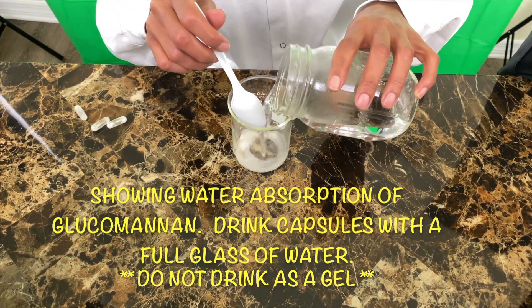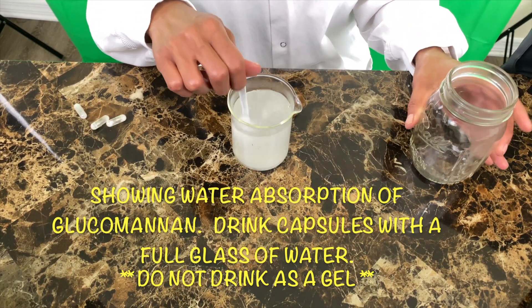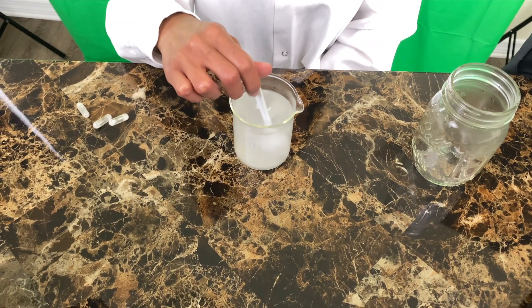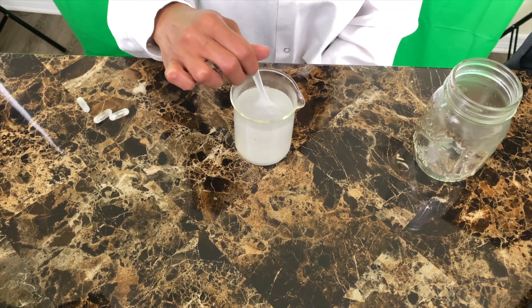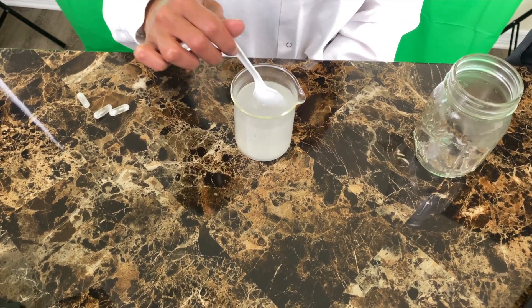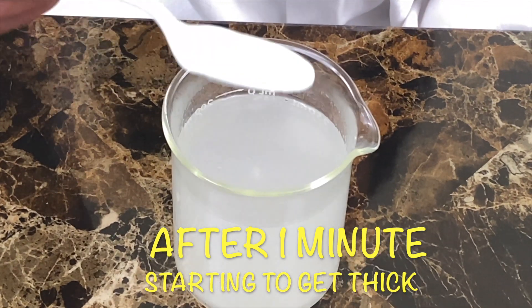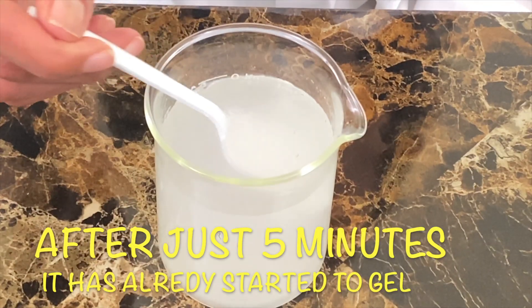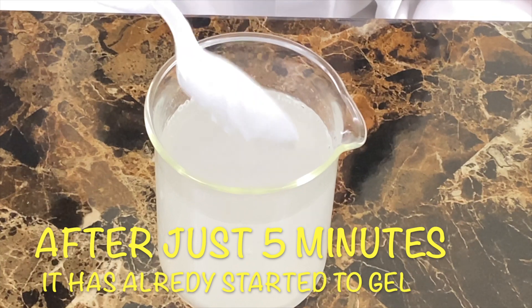Now I'll add the water to show how the glucomannan turns into a gel.